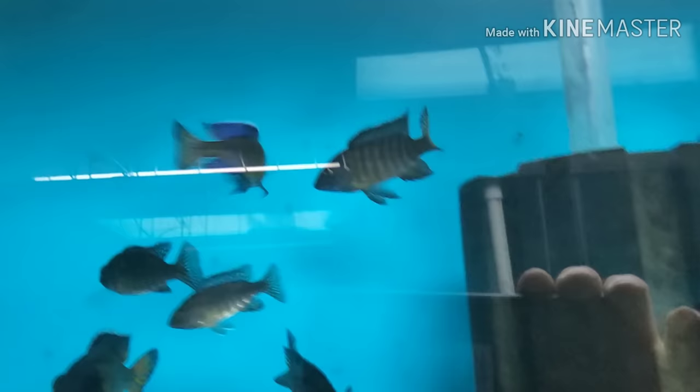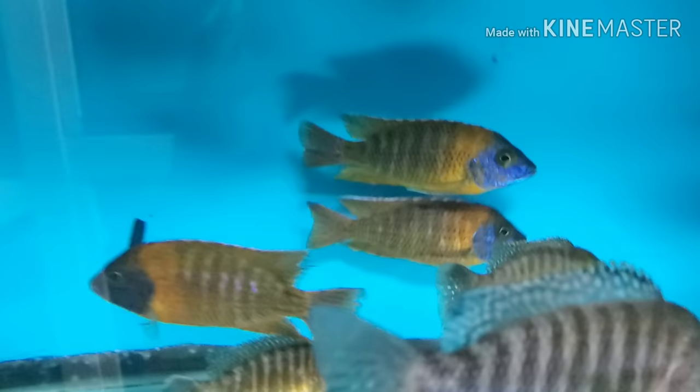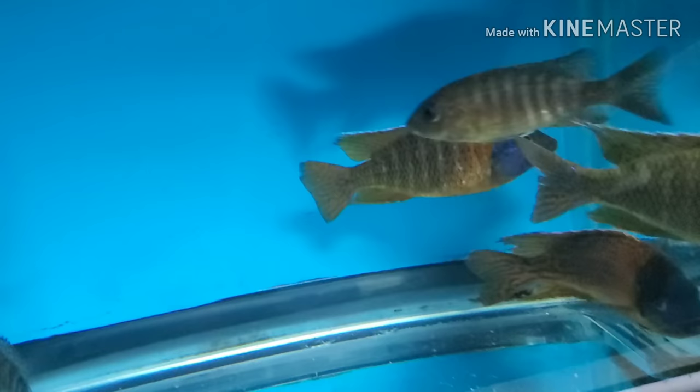Peacock alley! Lots and lots of beautiful Aulonocara flame tails, both males and females.